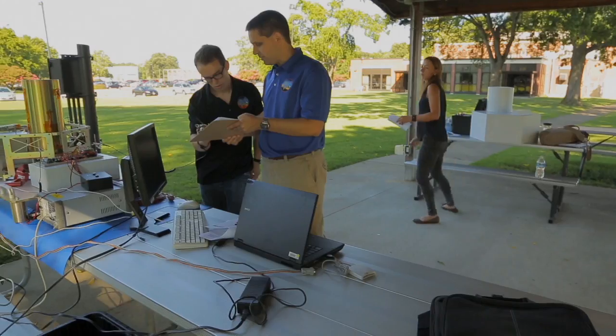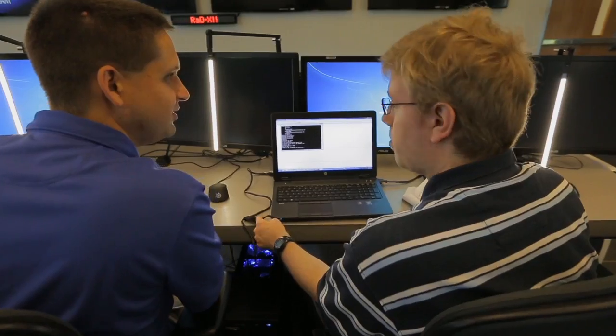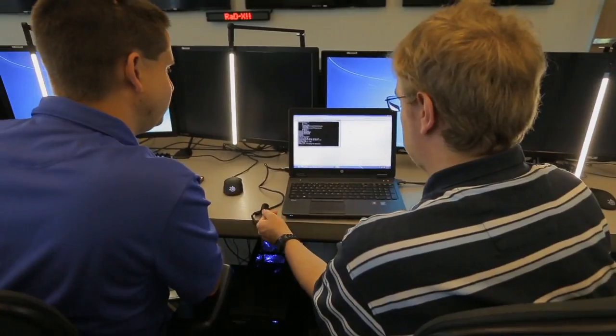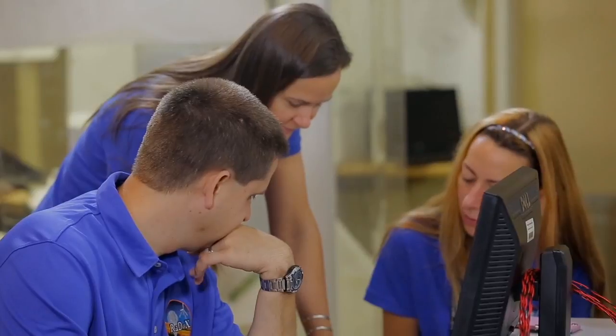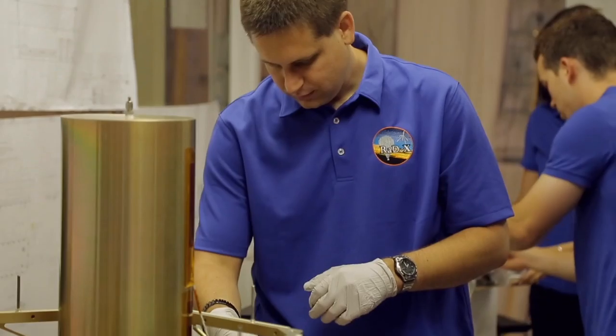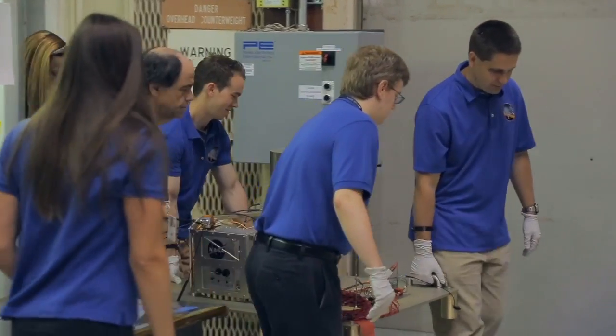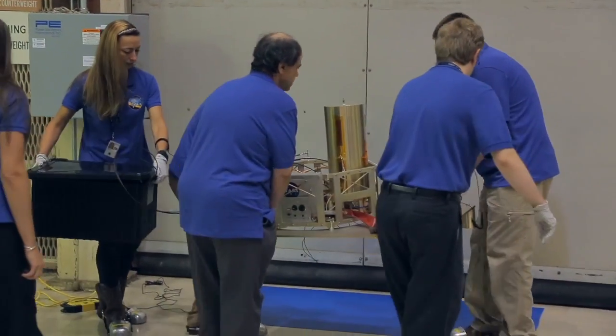The most rewarding part has been seeing a lot of growth out of the younger individuals who came on board. At the beginning with a new team, you never know how things are going to play out. But being able to take past experiences and pass them on — even as an early career individual himself — and then see the payload come together has been rewarding. Seeing the hardware start to work and then doing mission simulations has been particularly exciting.